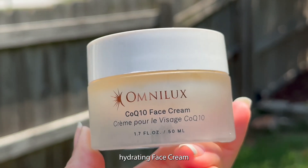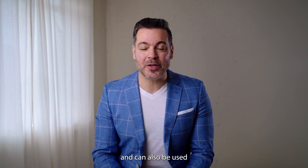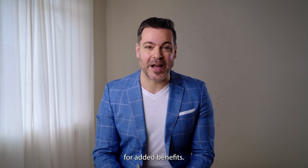The CoQ10 hydrating face cream can be used daily as a standalone day or night cream, and can also be used after your LED session on top of the peptide concentrate for added benefits.